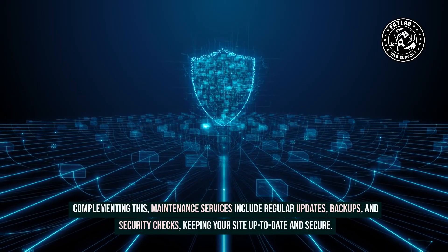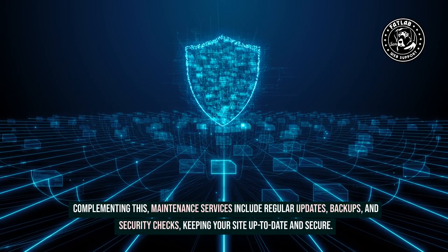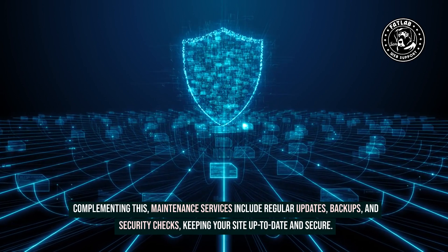Complementing this, maintenance services include regular updates, backups, and security checks, keeping your site up-to-date and secure.